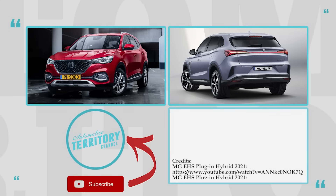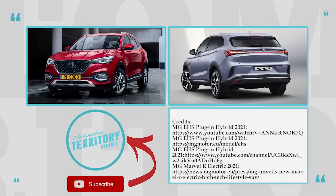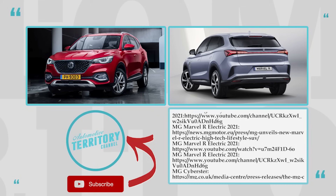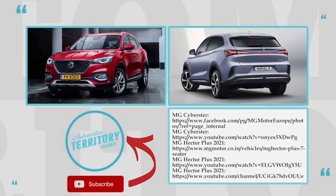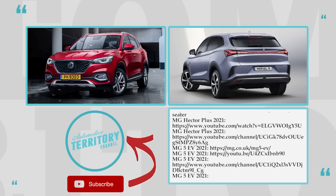How do you rate the new MG car models? Can they actually compete with more conventional manufacturers, or would you rather overlook affordability in favor of battery reliability and build quality? Let's talk this over in the comment section.